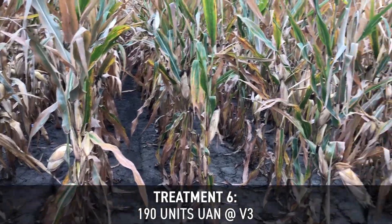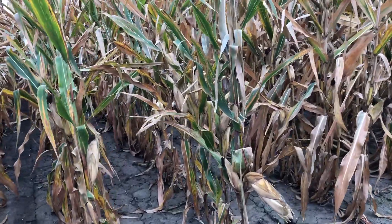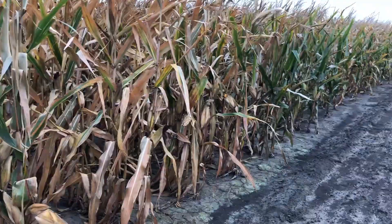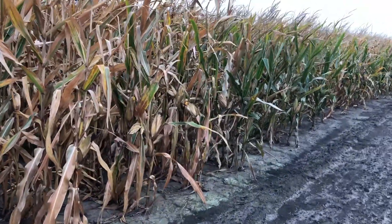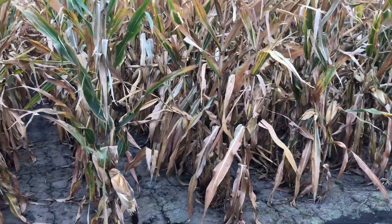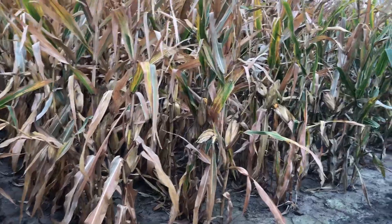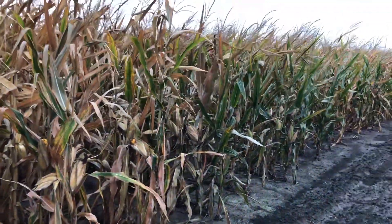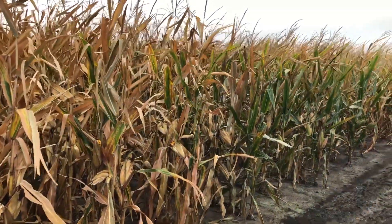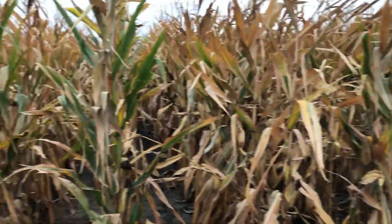Let's go ahead and dive into these ears. Looking at this season, the more nitrogen we had on early was probably going to be the best case scenario. We had a pretty good-sized drought in June, and the corn that had the ammonia seemed to handle that drought better than the other treatments. The 60 units two by two by two also handled that pretty well.